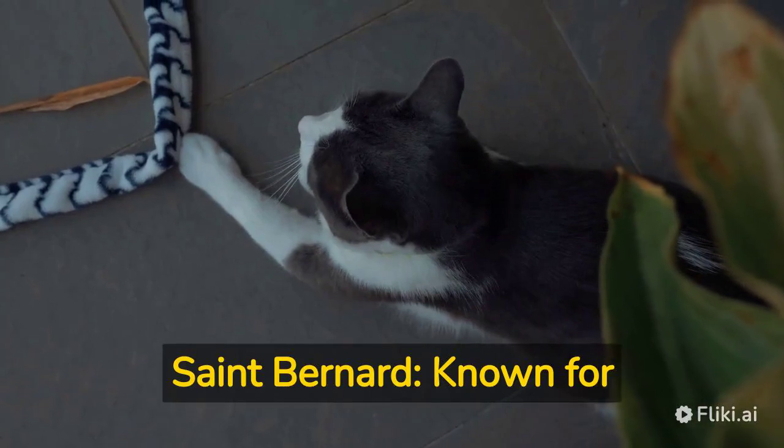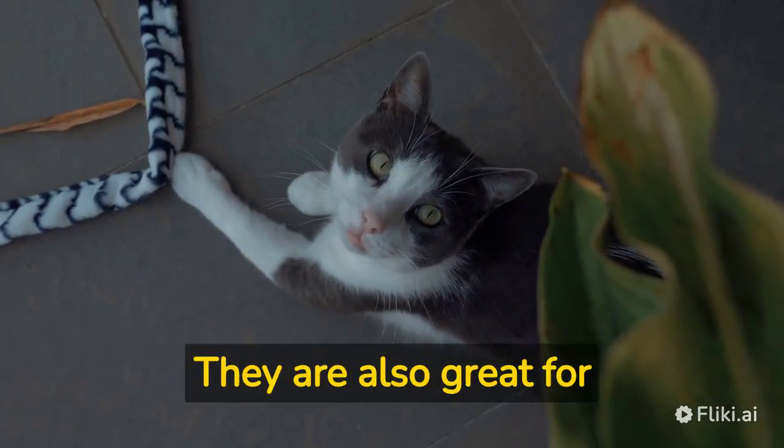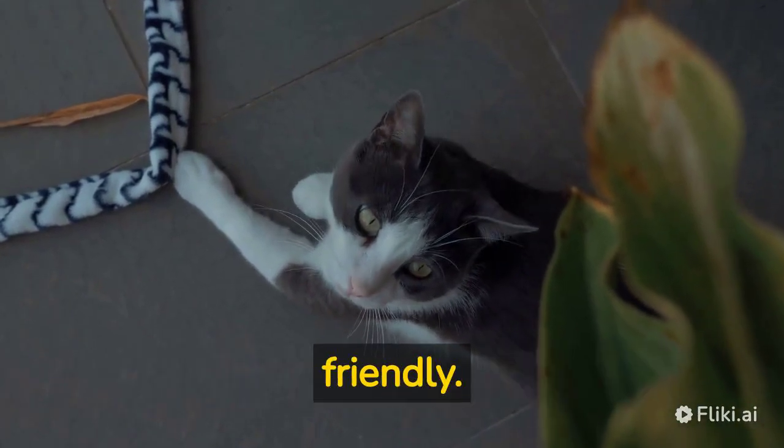St. Bernard — known for their thick fur coat, St. Bernards are a great choice for colder climates. They are also great for families as they are gentle and friendly.